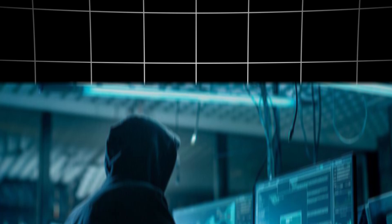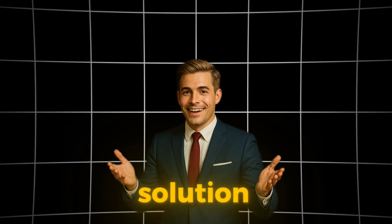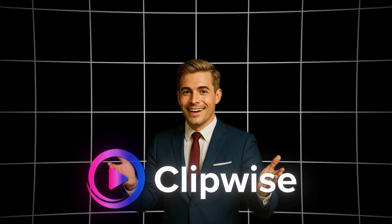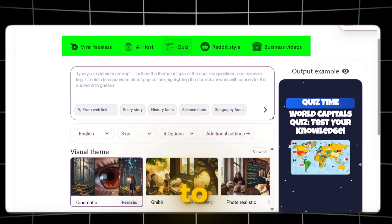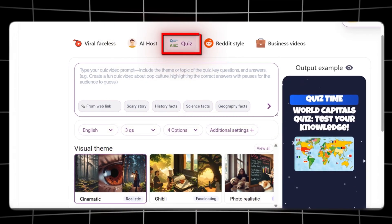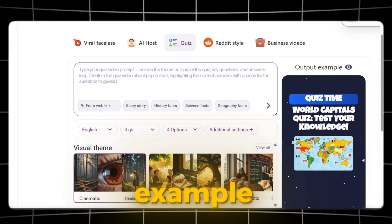Step 3: Creating content the easy way. Creating daily videos manually can be exhausting, but we have a solution. We'll use ClipWise AI Generator to automate content creation. Here's the dashboard — there are five video types to choose from: Viral Faceless, AI Host, Quiz, Reddit Stories, and Business Videos. For each type, you can check an example output.